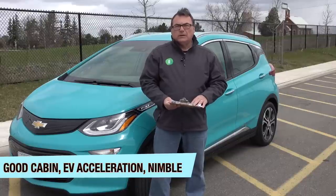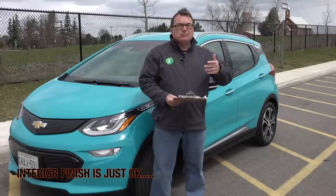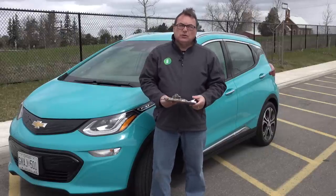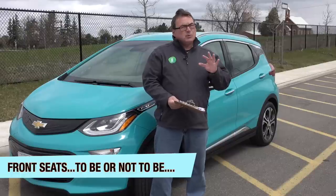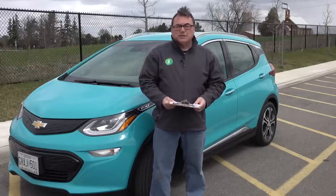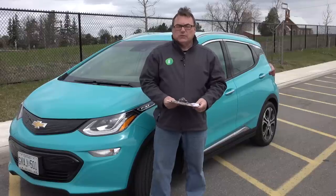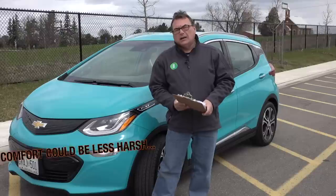The cabin is spacious and pretty roomy — I've had four people in here with no problem. It has good acceleration as all EVs do, and it's very nimble for city handling. I'm not really hung up on hard plastics, I just want the car to be functional, but the materials could be a little better. There's a lot of talk about the Bolt's front seats. Seating ergonomics is very personal — depending on your body style, size, height and weight, it'll be different for everybody. The most common complaint is lack of support and comfort in the front seat over long trips — they tend to be narrow and lack cushion depth. I found them okay for the few days I had it, but I can't speak to long-term comfort.